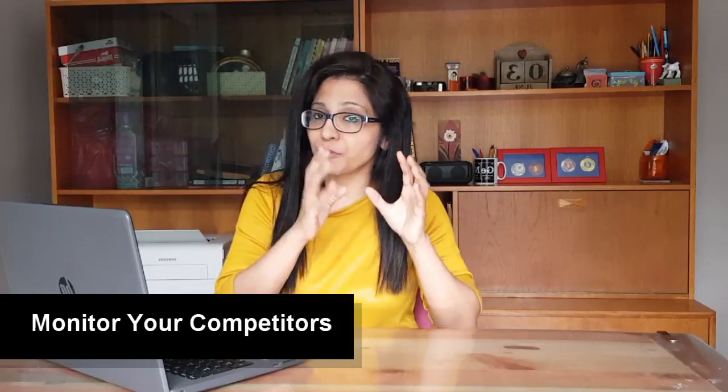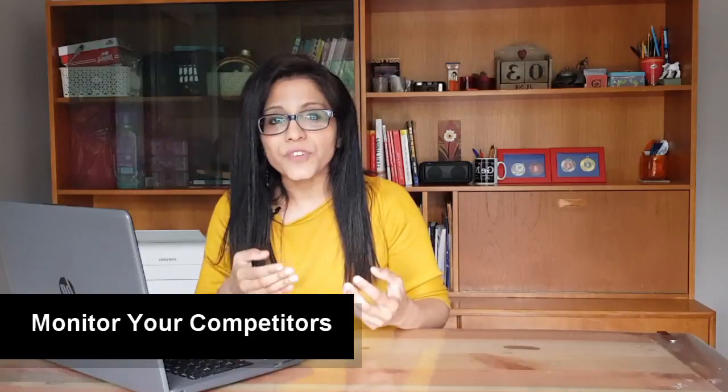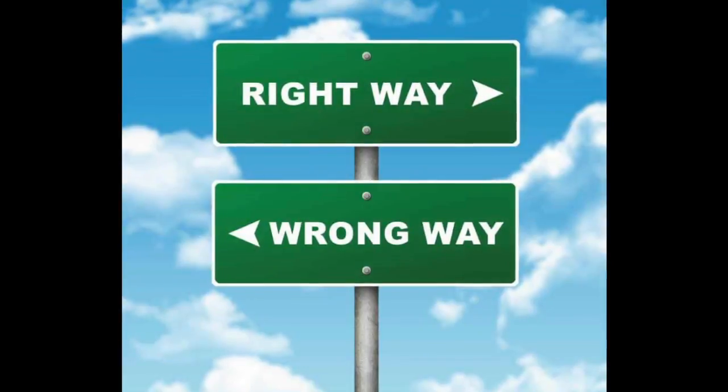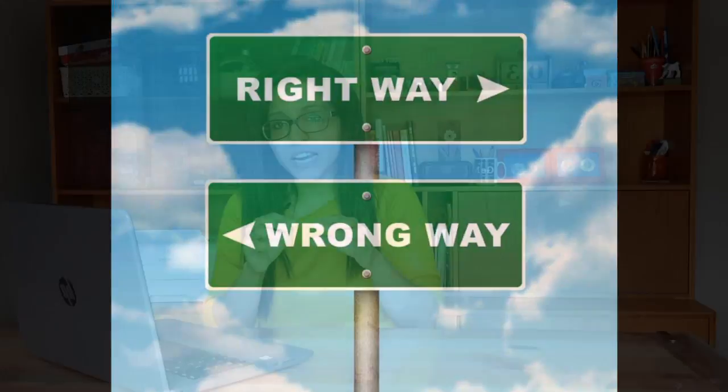Next, monitor your competitors. Follow them on social media, visit shops, and see what products they have. To find the gap, you need to see what they are not doing right. Then decide on two or three things that make your product superior or different — that's how you define your USP.